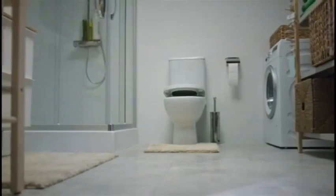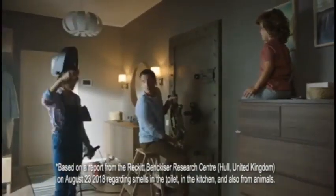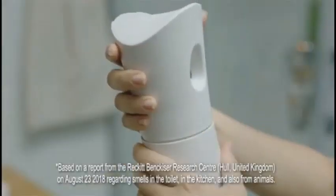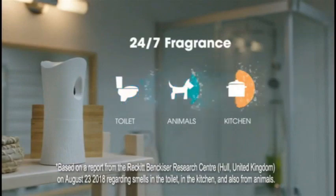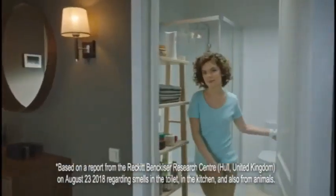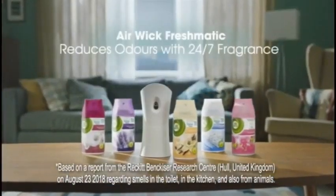You can try to hide those bad bathroom smells in many different ways. But for 24-7 fragrance, use Airwick Freshmatic Automatic Spray. Choose the fragrance, set the frequency and Airwick tackles unpleasant odours. Airwick Freshmatic for 24-7 fragrance.